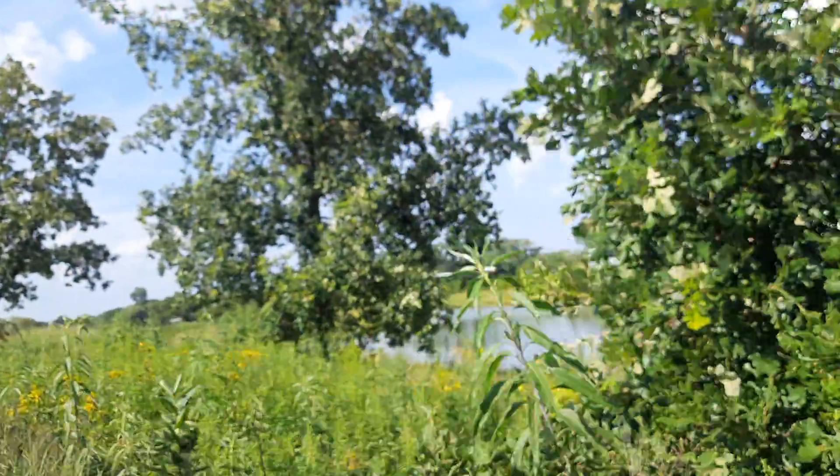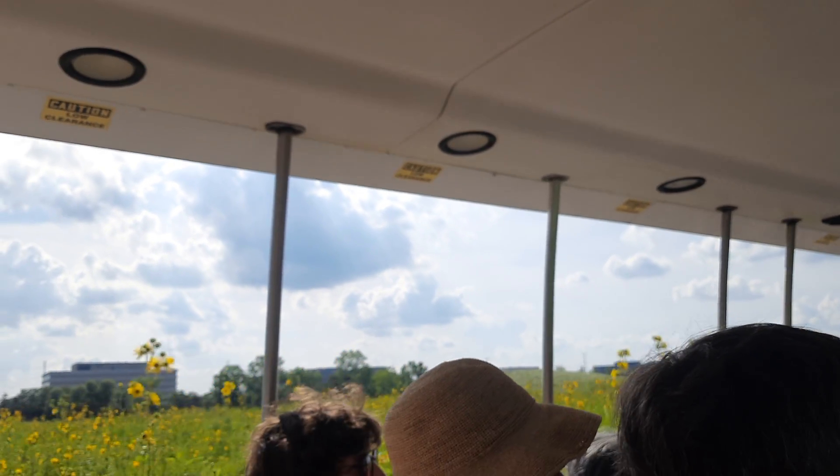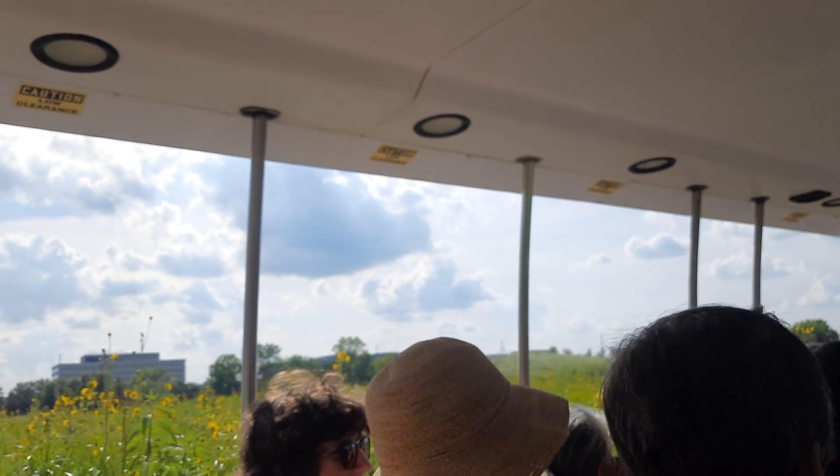They're much closer together than you would normally find in nature. And the first coming up on your right — these are the fir oak savannah prairie. These are fir oak trees. Fir oak trees were the only tree that could survive in the prairie area. That bark you see is a fire-resistant substance. They get singed by the fire, but they revive very quickly.